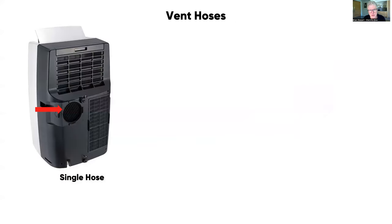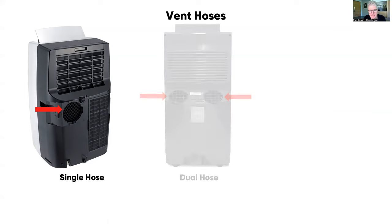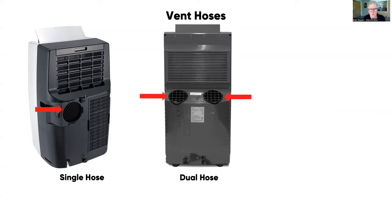There's quite a bit of difference between models on vent hoses. Single-hose units only blow air out — if heating, they blow cold air out; if cooling, they blow hot air out — which means air is drawn in from somewhere else, causing drafts and reducing efficiency. Two-hose units bring air in from outside through one hose and push it back out through another, so there's no negative pressure in your home, making them more efficient with no unwanted drafts.